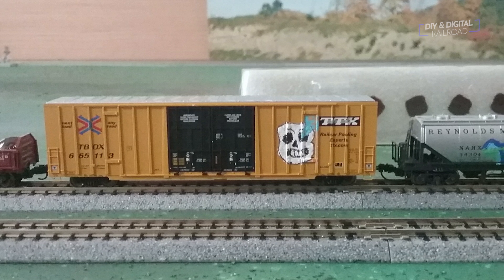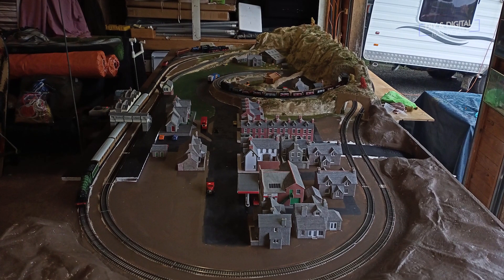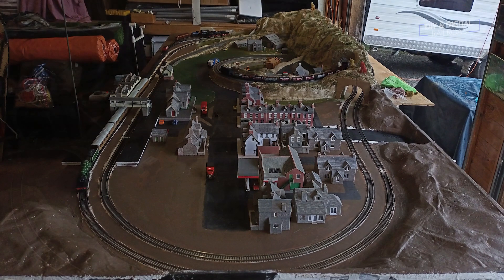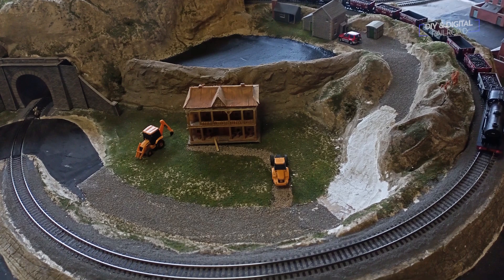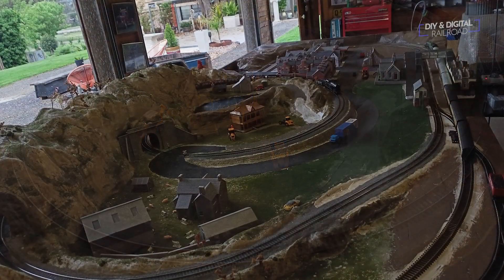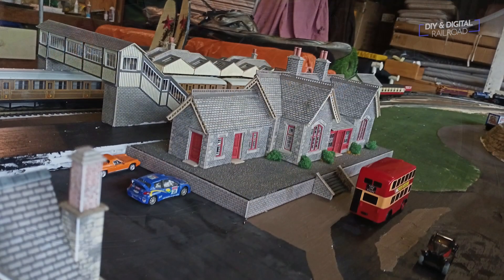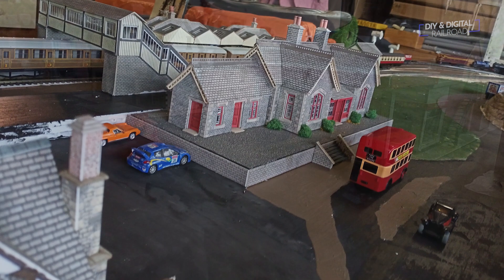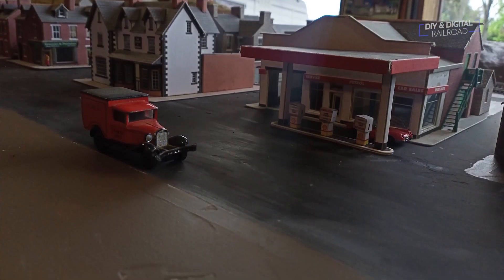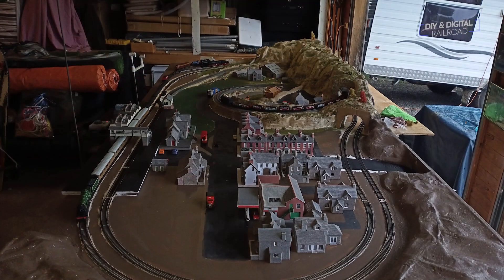Next up we have a layout from CSX Gaming. CSX Gaming actually started with HO Bachmann easy track and has completely redone it with Peco flex track. He's now modeling British Double O, and it's a really cool little layout — you can see it has a lot of different features. I love this little shot of the town, he's doing a great job with it. I really like seeing the mountains and the hillside; this is just a great little layout.